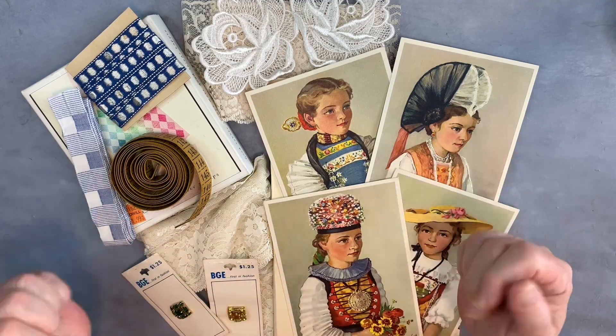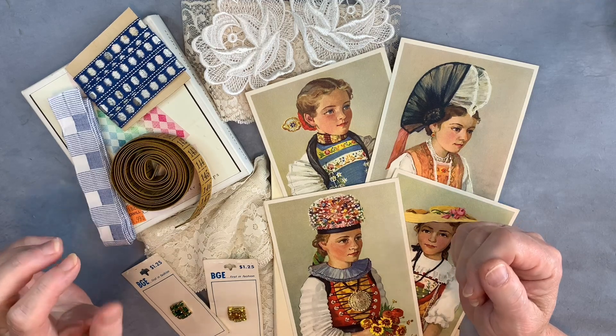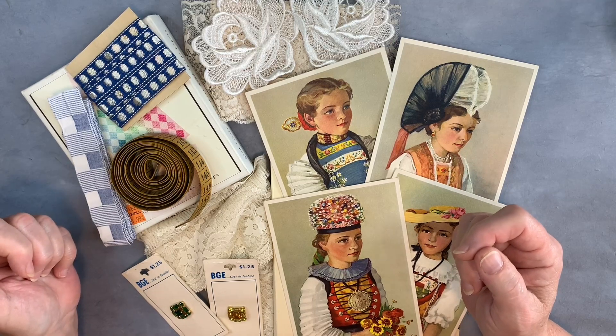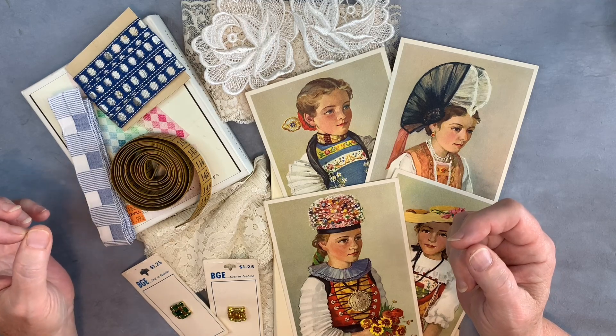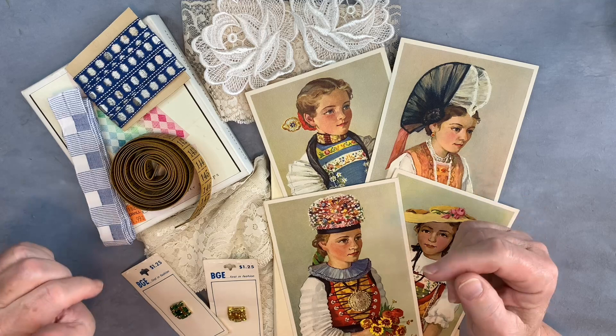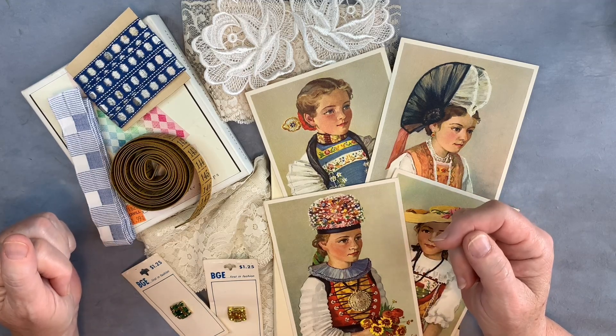So today we're here for a Thrifty Thursday and Thrifted Treasures Haul — those are two hashtags. Thrifty Thursday is hosted by Sherry over at Turquoise Dreaming, and Dale at Not Too Shabby Chic hosts Thrifty Treasures. I will leave both of their information down in my description box so you can go over and check out those channels.